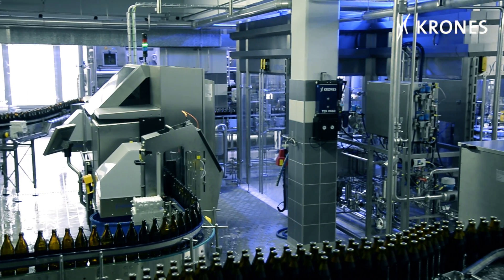Hi everybody. I'm Franz Fergel from Fuchsburg and I've been with the firm since 1989. My father passed it on to me and here in the brewery I'm responsible for production and technology.